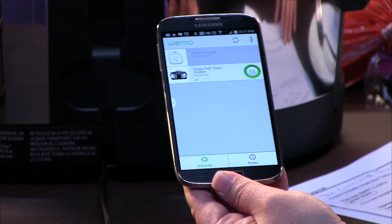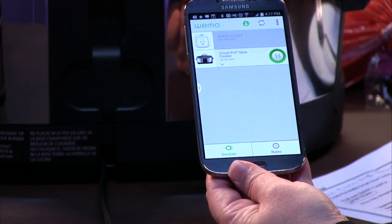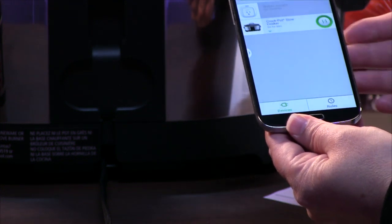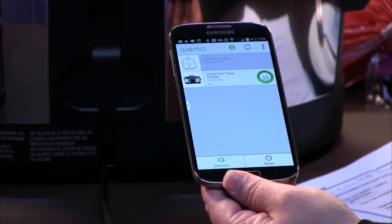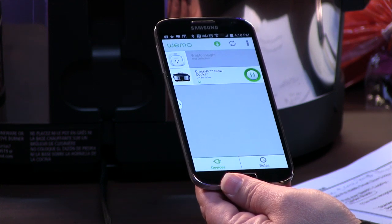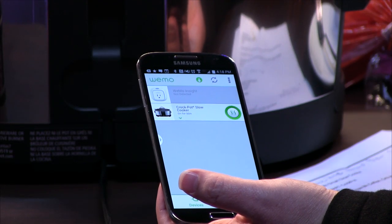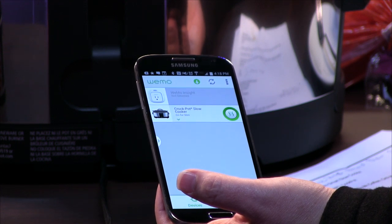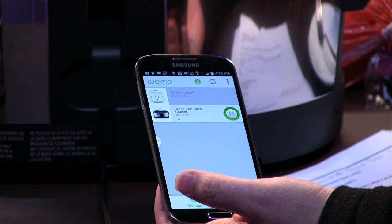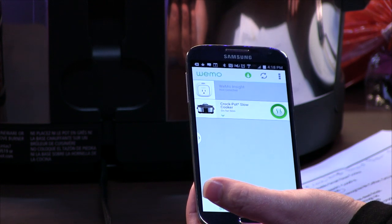When you first set it up, it's going to ask you which device you have. They have a lot of other devices on this app — whether it's light bulbs, outlets, a humidifier, air purifier, or the coffee brewer — so you select the product you're going to connect. I like the WeMo; we reviewed it a while ago and it's a great product, and this really adds to the line.